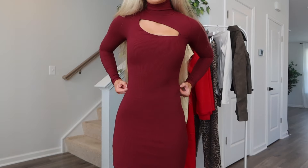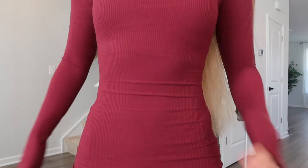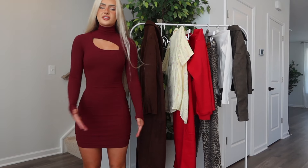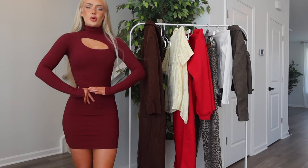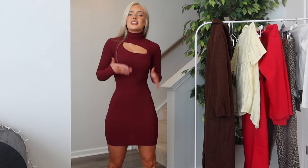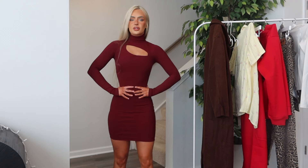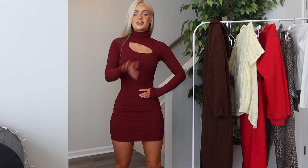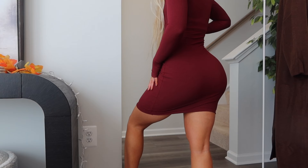Here's the Light Up The Skies Long Sleeve Mini Dress in wine, extra small. It's a ribbed dress with a turtleneck and a cutout detail. Stretchy rib material, soft, bodycon fit — shorter but still good coverage. You can pair it with tights and boots for a super cute fall/winter dinner party outfit. I did extra small and it's fitted. I wouldn't size down — the neck and arm area might become too snug. I love the keyhole detail; it makes it different from other ribbed bodycon dresses. This color is stunning for a winter party.